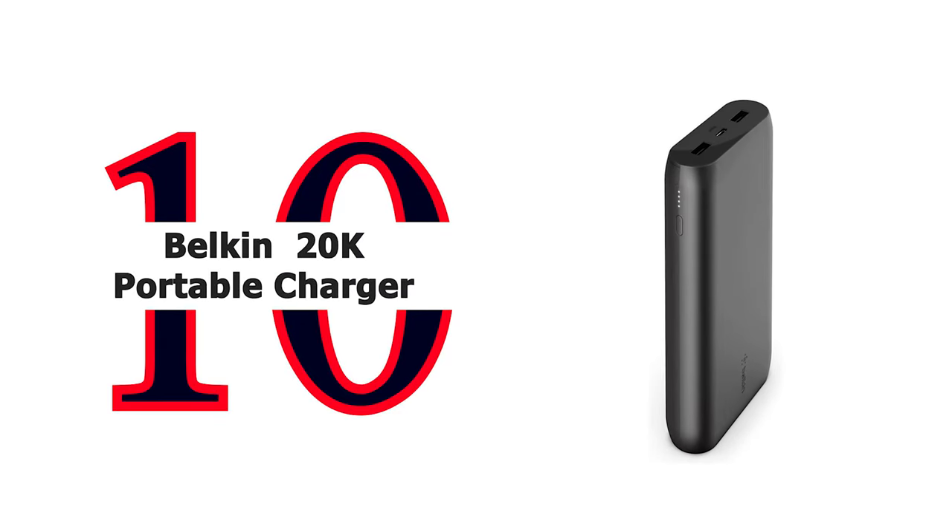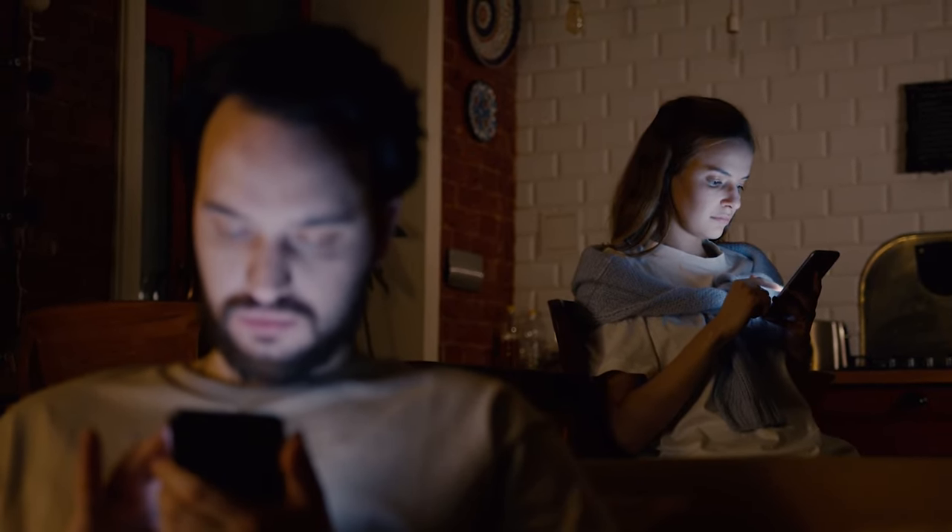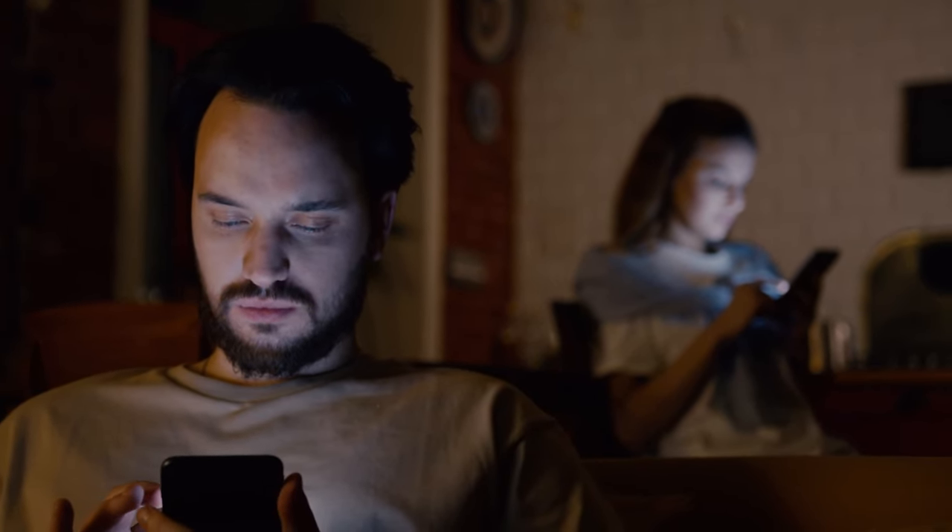Number 10: Belkin 20K Portable Charger. This battery pack is the perfect way to charge your smartphones and tablets on the go. The Boost Charge 20K mAh Portable Charger features dual USB-A ports so you can recharge two of your favorite devices at the same time.